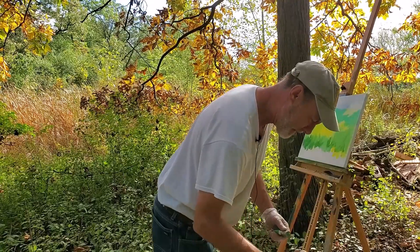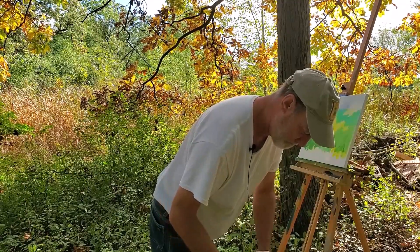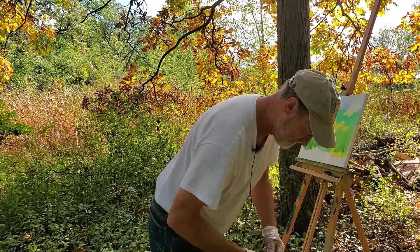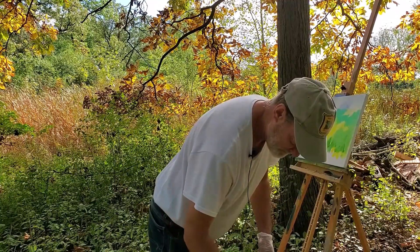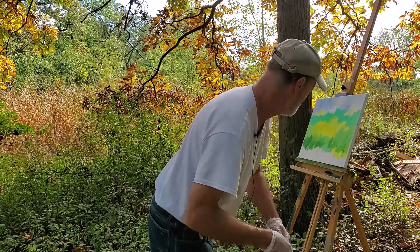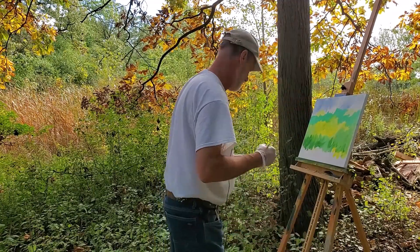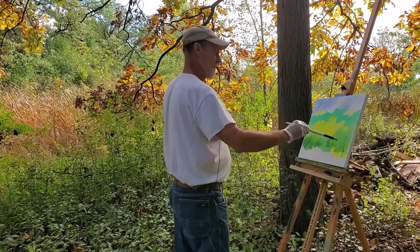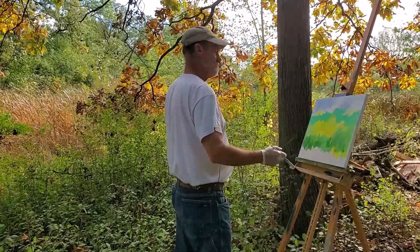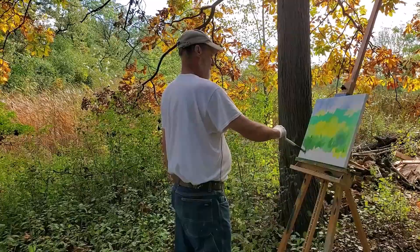I feel so relaxed right now it's almost like I don't even want to talk — I just want to listen to everything going on here. I envy you this beautiful spot to paint. Carl and I have gone back now about 11 years, and we've always inspired each other in the studio one way or another. But this is the first time we've been outside together.